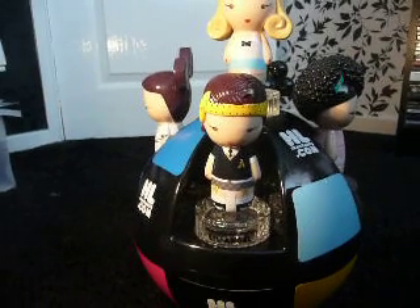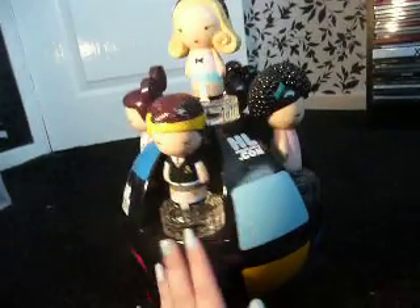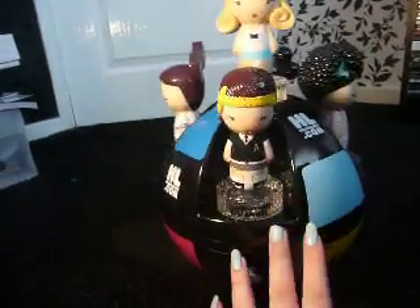Hello everyone. I just wanted to show you this that I got in the post today. As you can see, it's a Harajuku Lovers Globe. I think it's so pretty.